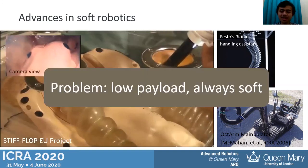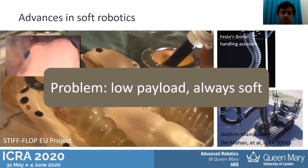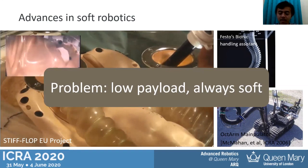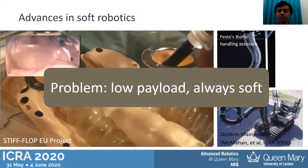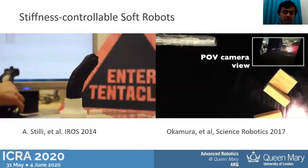There are quite a lot of soft robots in the literature. However, most of them have a problem in terms of payload, because of the stiffness of the robotic material being used — they have very limited payload compared to rigid-link robots. On the other hand, they are always soft in the sense that they cannot change the stiffness of the robot body to produce more force to interact with the environment.